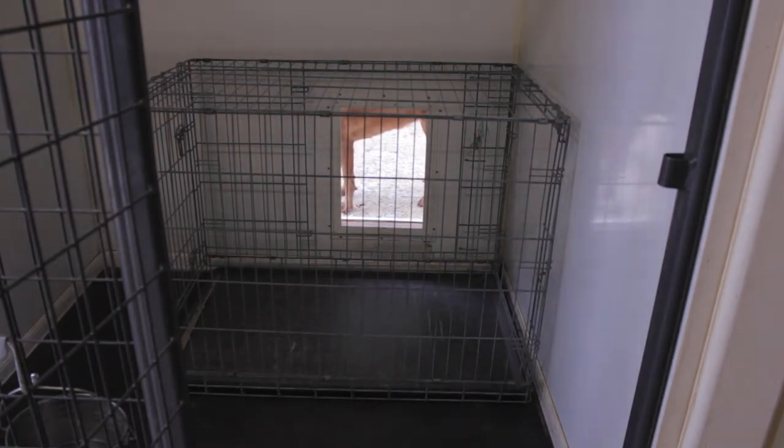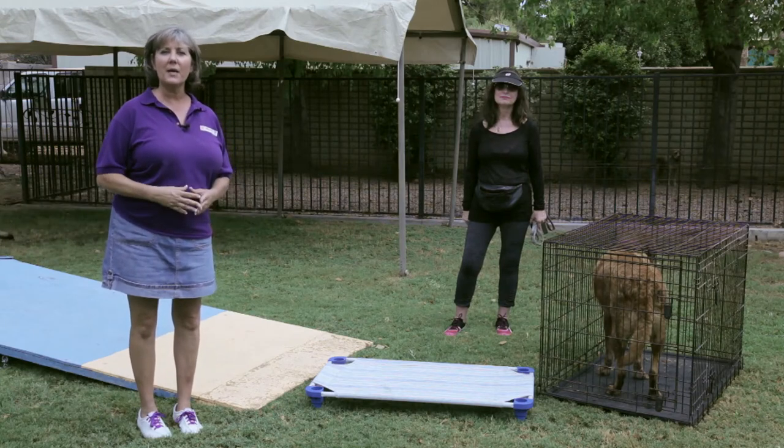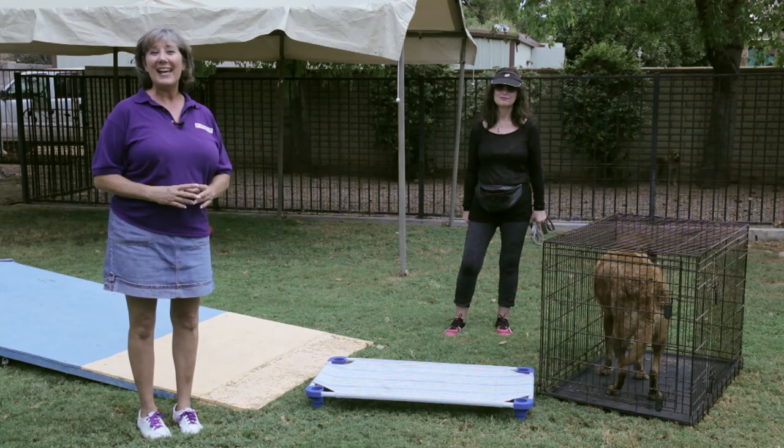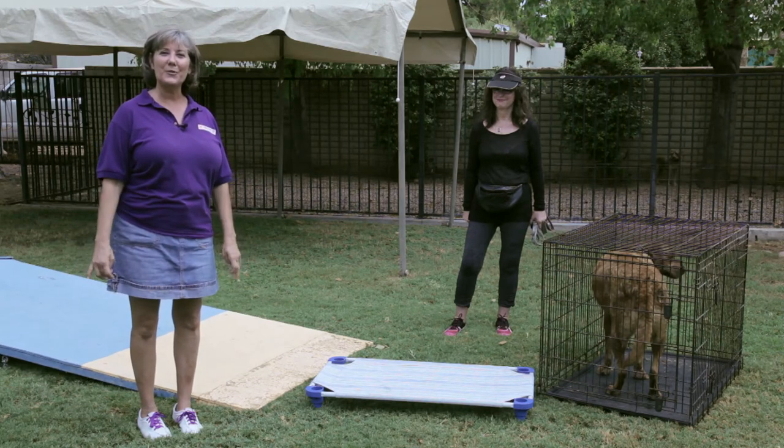What this does is give the dog a nice chance to be quiet, have some downtime and relax when things are necessary for calming him down. And that's how you create a quiet space for a Labrador Retriever.